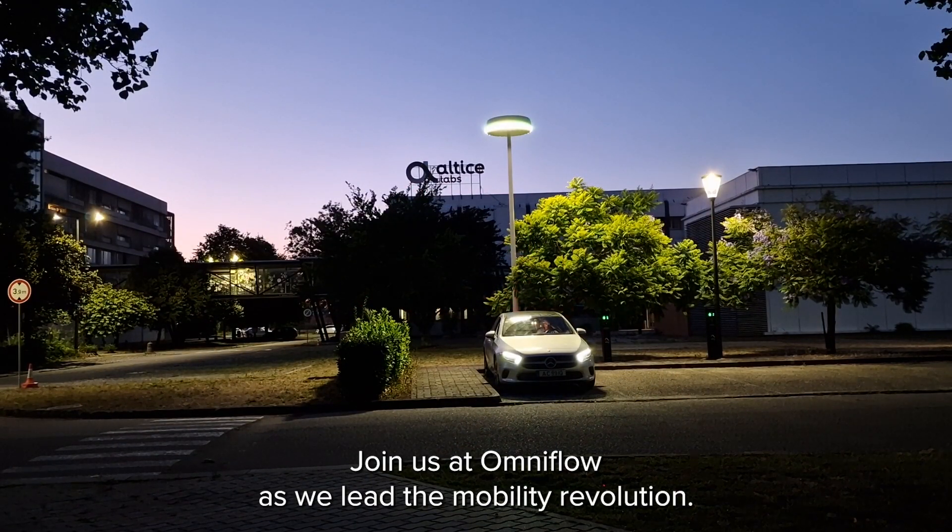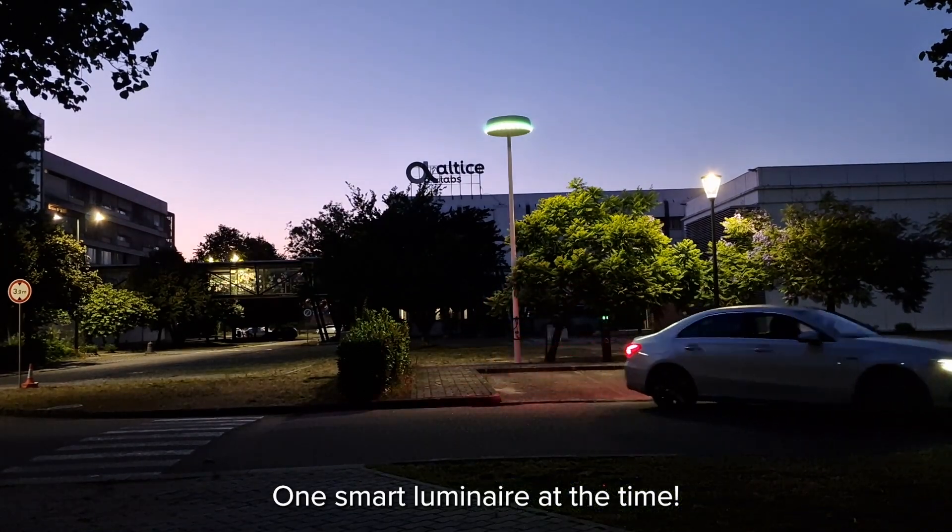Join us at OmniFlow as we lead the mobility revolution, one Smart Luminaire at a time.